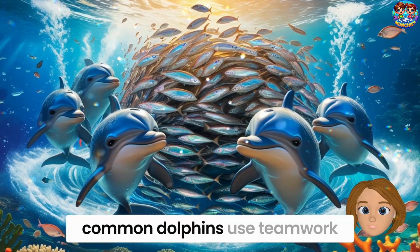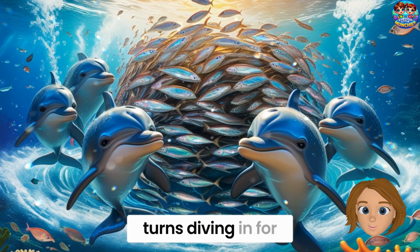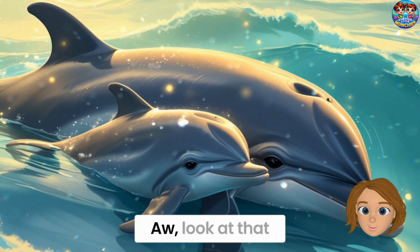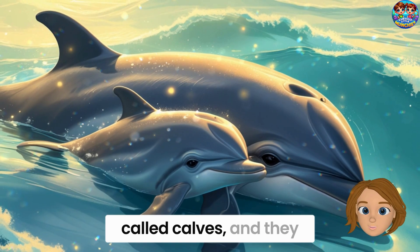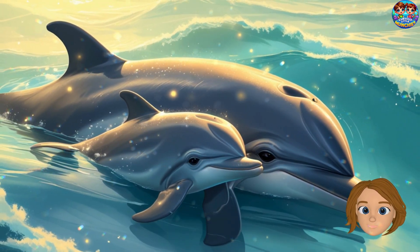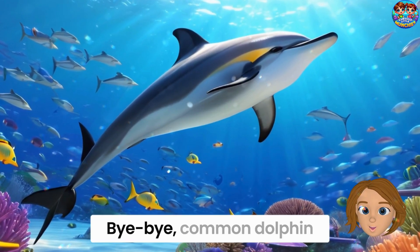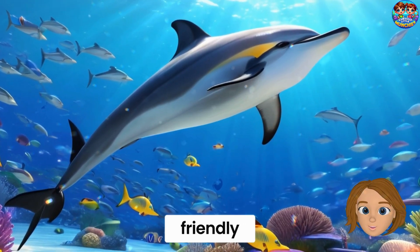When it's snack time, common dolphins use teamwork. They herd fish into tight balls and take turns diving in for a tasty bite — smart and speedy! Common dolphin babies are called calves, and they stay close to their moms to learn how to swim, jump, and find food. Such a sweet ocean family. Bye-bye, common dolphin. Stay fast, fun, and friendly.